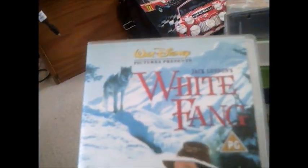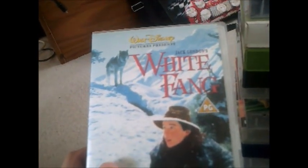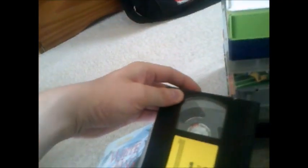Moving on to this one next and it's White Fang. I haven't watched this film yet but I'm sure it will be good fun to watch sometime soon. Here's the side and the back, and here's the tape. The print date is 31st of October 1997.